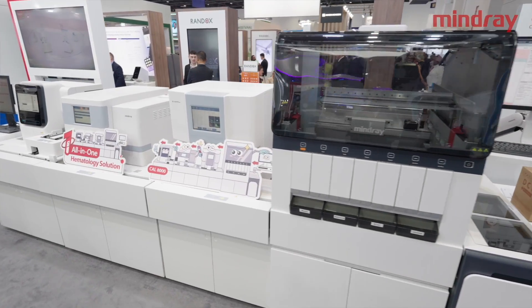Hello everyone. Mindray keeps innovation in the All-in-One Hematology Solution concept and launches the new generation of the CAL 8000. I will invite my colleague Kyle to introduce this new generation in comparison with the previous generation of the CAL 8000 system.